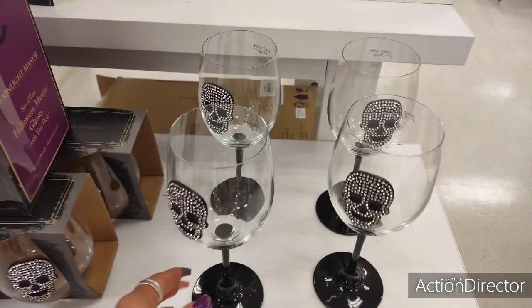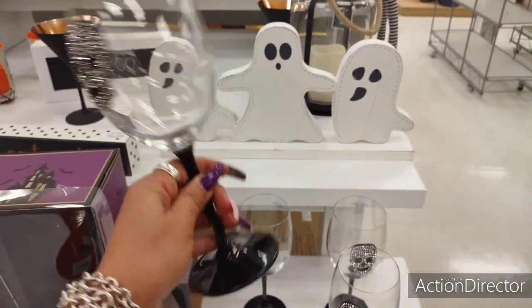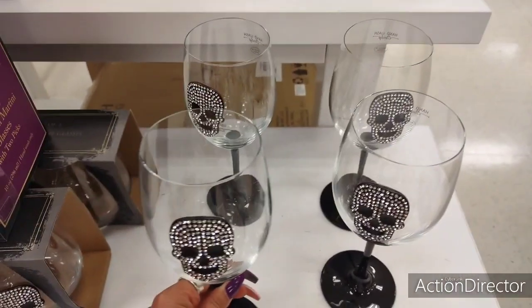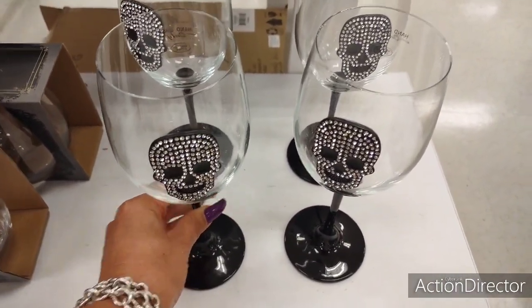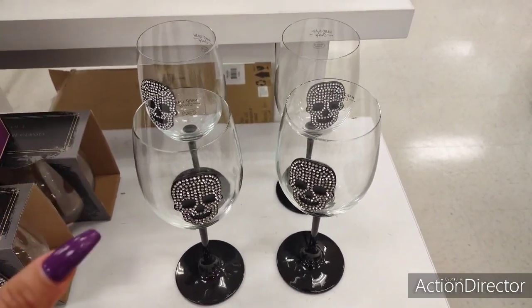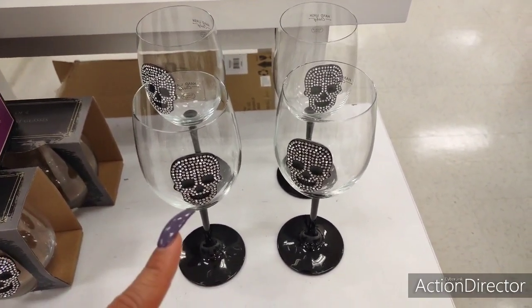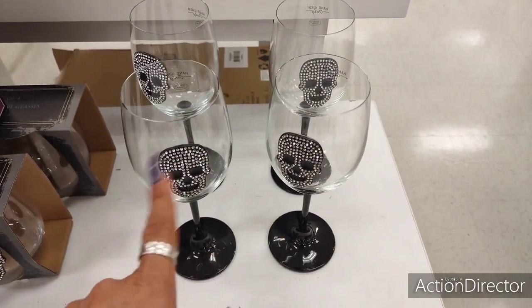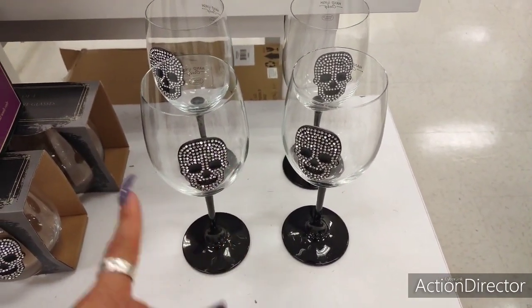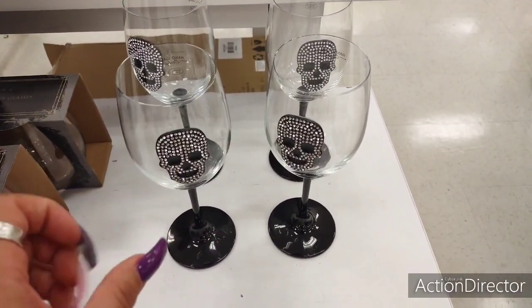You also have these cute wine tumblers that are all blinged out with the skull. $4.99. That would make for a cute gift. You could put candy in there or give it with a nice bottle of wine. This could totally be a gift on its own and you could put candy corn in there. That would totally make it pop.